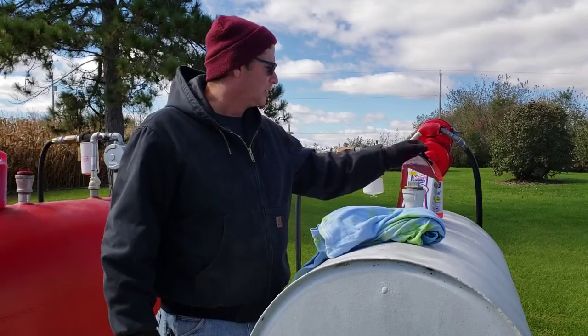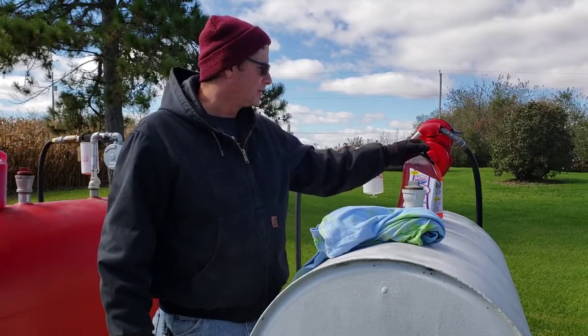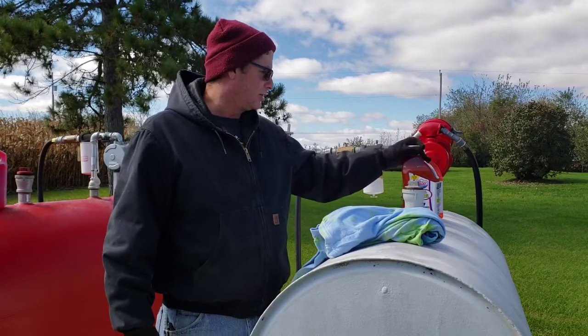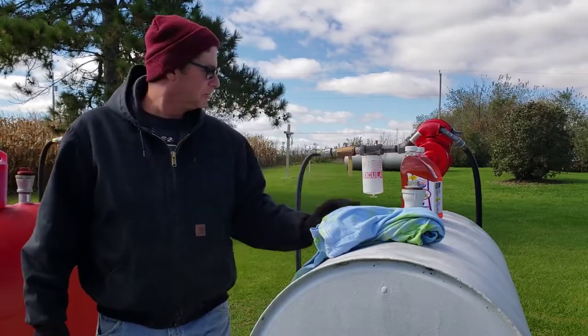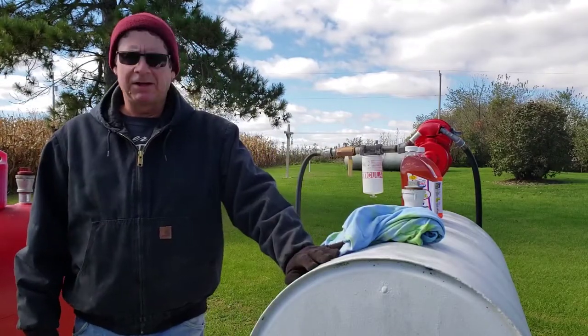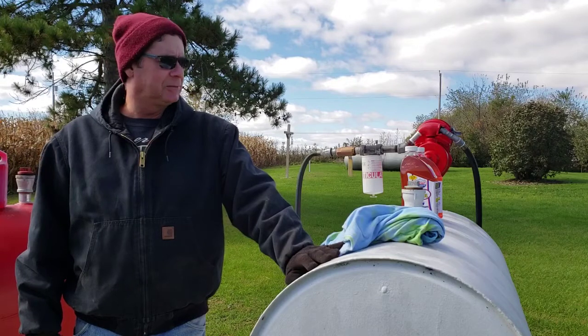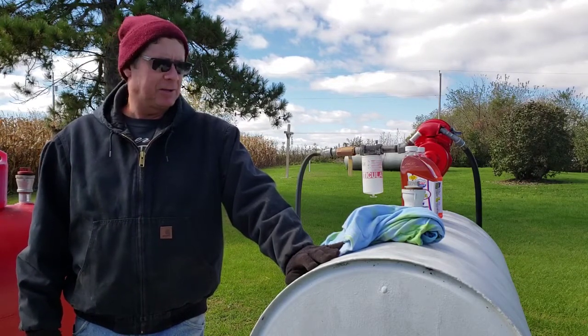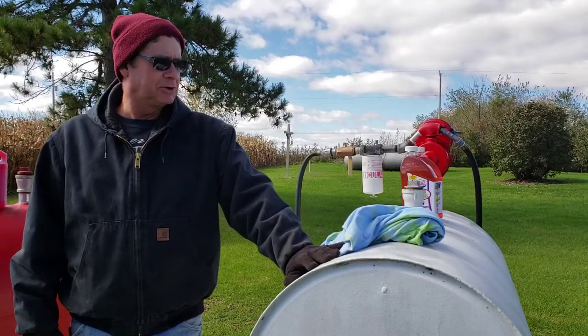This stuff here for the diesel is made by Lucas Oil Products Incorporated. It's got a water disperser in it — takes the water out of it. I like to fill my tanks up before winter sets in because I don't want condensation happening in there, so I try to keep my tanks full as much as I can.